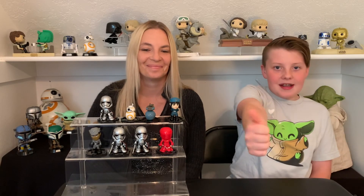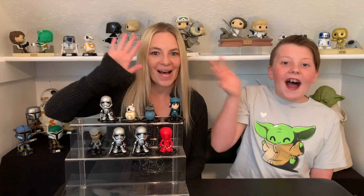Thank you for watching! Make sure to leave us a thumbs up and subscribe if you want more Disney stuff. Happy collecting and have a good day! Bye!